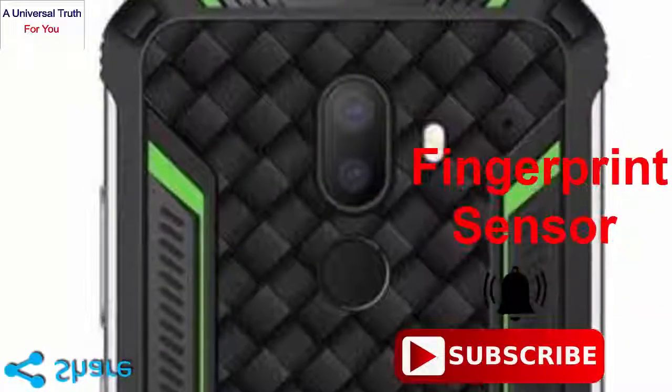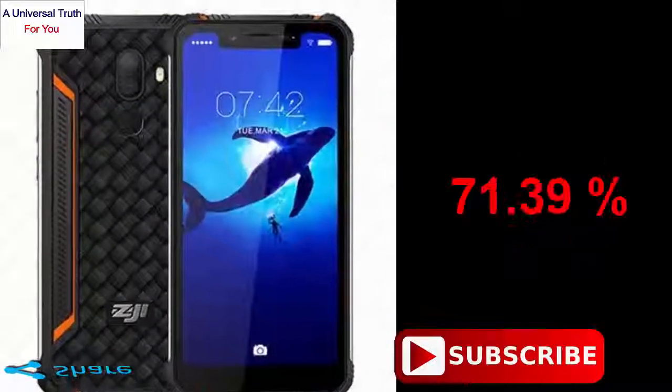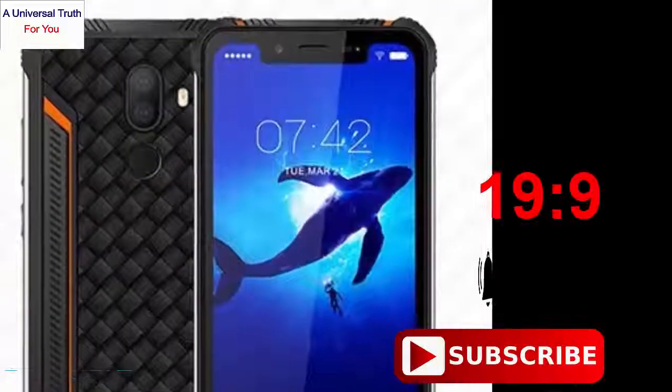It also has a fingerprint sensor. The fingerprint sensor position is on the rear side. The screen to body ratio of this phone is 71.39% and the aspect ratio is 19:9.